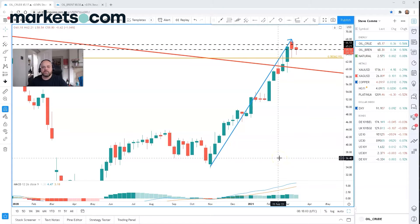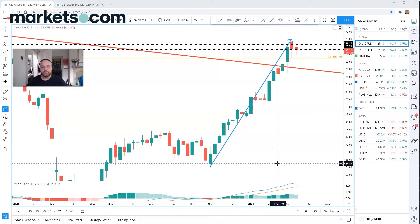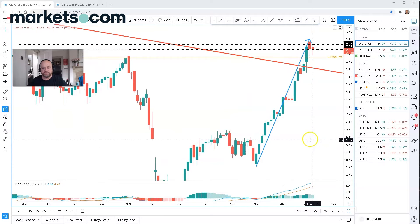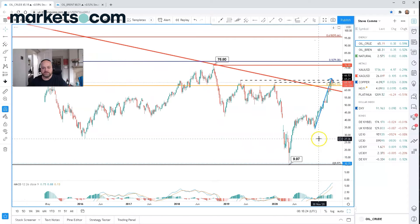Good morning, this is Steve O'Hare and this morning I'm analyzing crude oil. I'm going to look at the WTI crude oil first, then move on to the Brent crude oil. The prices are different — Brent crude oil trades at a premium of around about $3 at the moment to WTI crude oil. The first chart we're going to look at is the weekly chart.